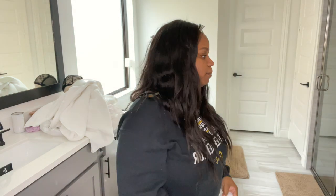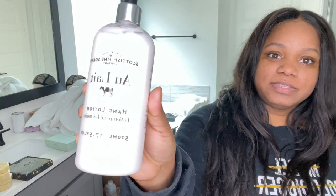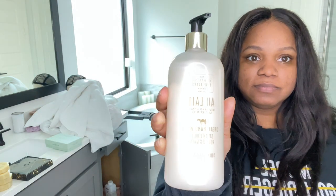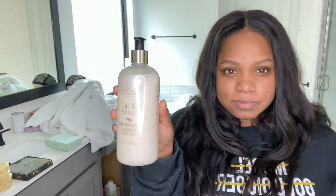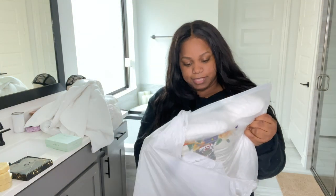I still have one organic so I'm not sure if I want to buy another organic one or take it back — we'll see. I did get these Scottish Fine Soaps — sea kelp — and this is the hand lotion and then I got the cream hand soap.